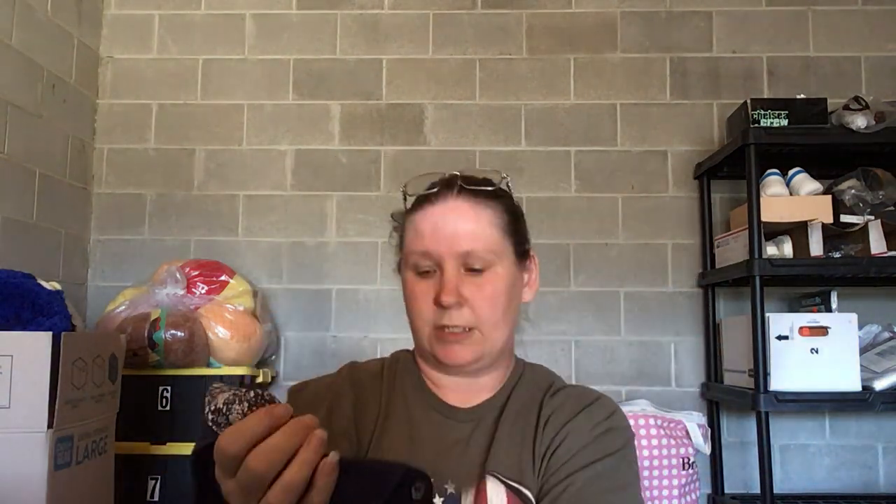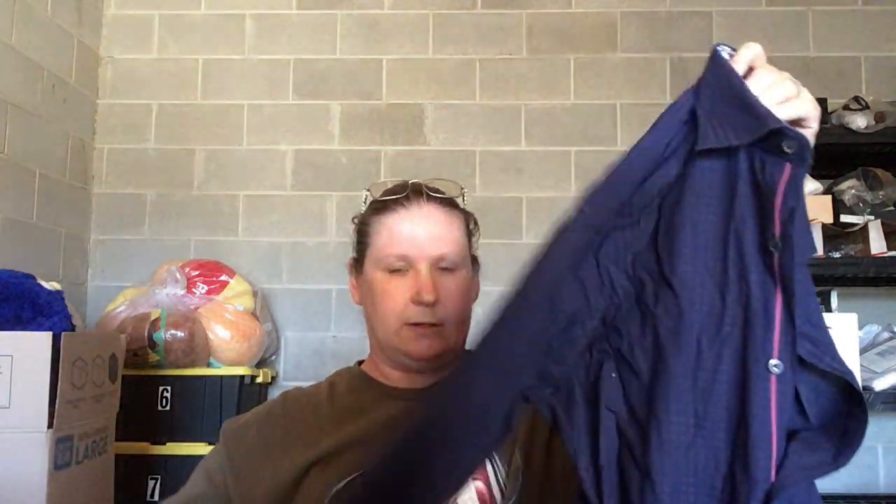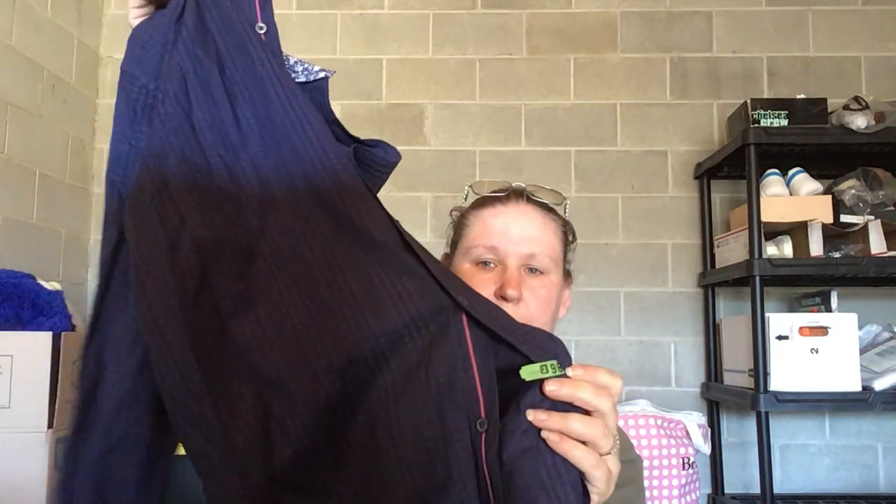I know this is a good brand — I've had this shirt once before and it did sell, though it took a while. It is Bugatchi shaped fit — I don't see a size tag anywhere on it, but it's just a nice men's button-up dress shirt. It's got some floral detail along the front and floral cuffs as well. It's been recently dry cleaned, 100% cotton.